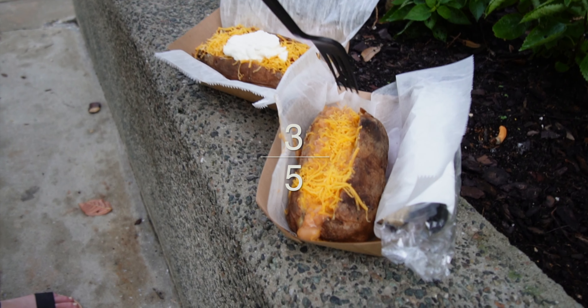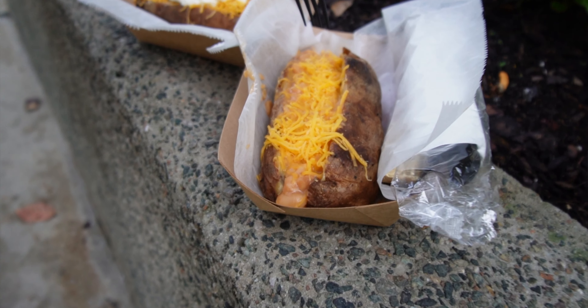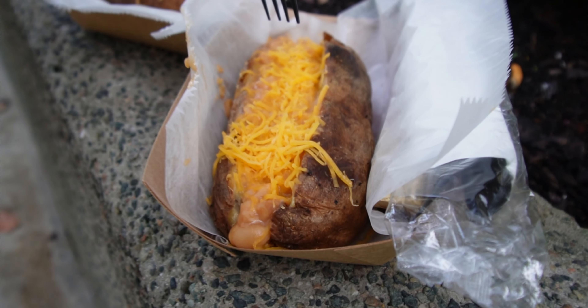I give my jacket potato with cheese and beans three out of five stars. It's just a potato with some beans in it. I mean, I can make this at home. Anybody can make this at home.